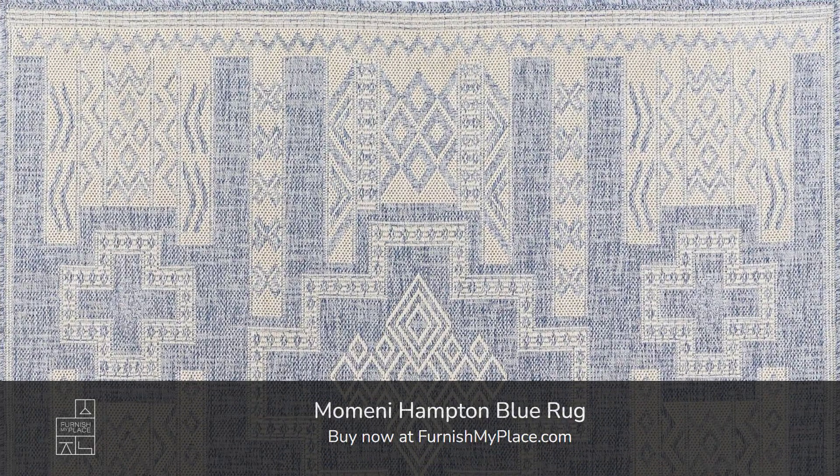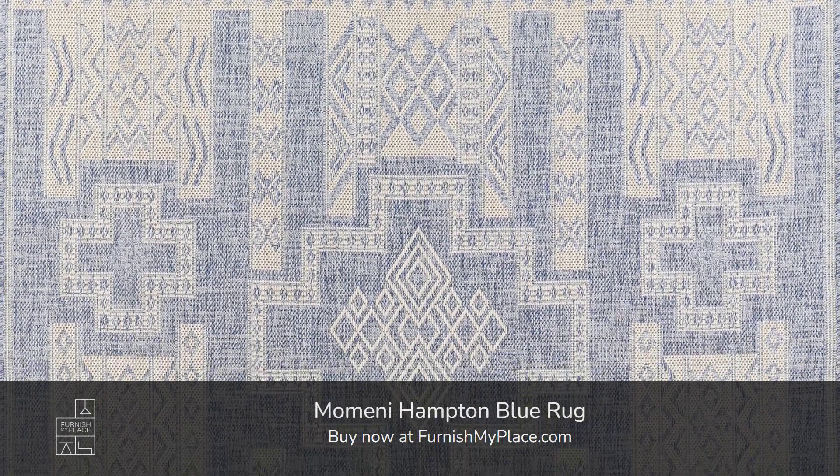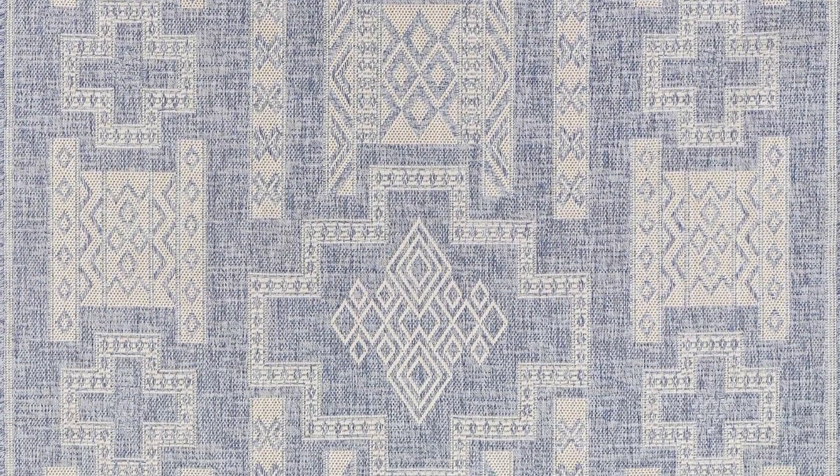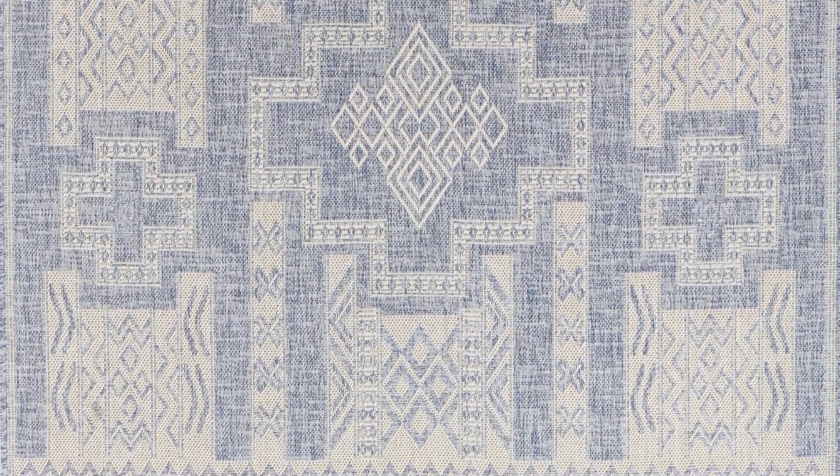Momini Hampton Blue Rug. Buy now at furnishmyplace.com. Link is given in the description. It is available in 8 sizes.